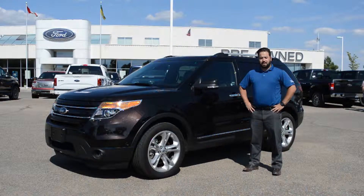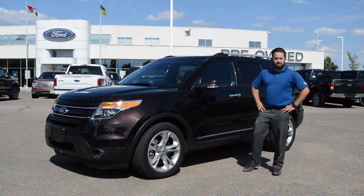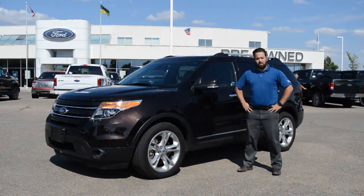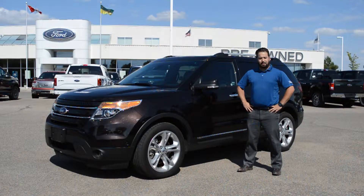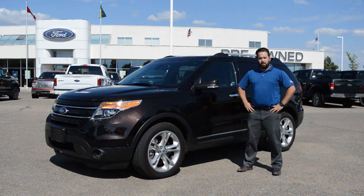Like all of our pre-owned vehicles, this Explorer has been professionally inspected here at Jubilee Ford as well as professionally detailed. It also comes with a Jubilee Ford exclusive lifetime powertrain warranty. If you have any questions about this Explorer or any of our other pre-owned vehicles, give us a call at 1-306-373-4444.